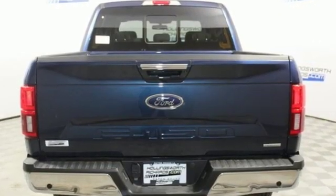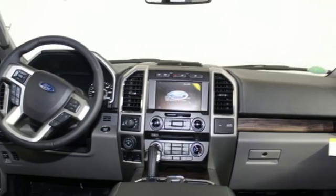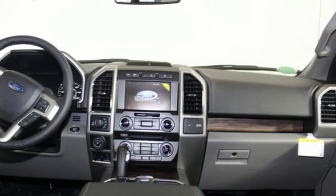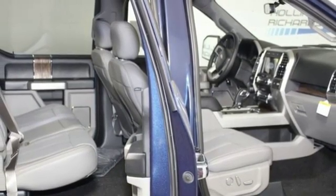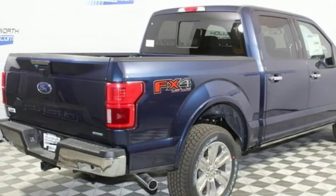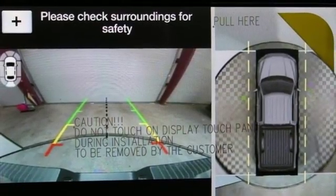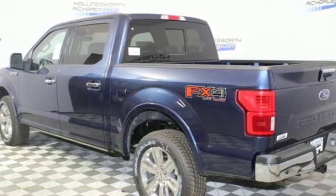Twin-turbo V6 engine. Electronic shift on the fly. Engine auto stop-start feature. Trailer brake controller. External memory control. Power heated mirrors. Heated and ventilated leather bucket seats. First and second row sunroof. Gas pressurized shocks. Automatic parking sensors. And automatic transmission.